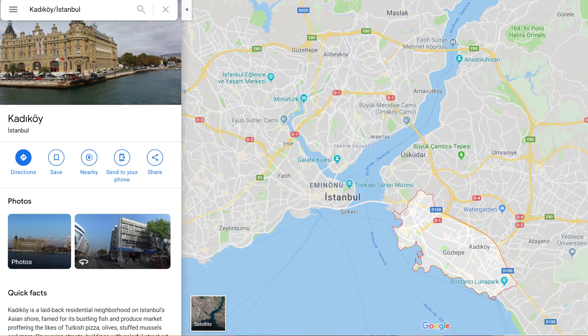We're staying in a pretty cool area of Istanbul on the Asian side. Our students recommended that we come and stay in Kadıköy, which is kind of a cool, hip area.